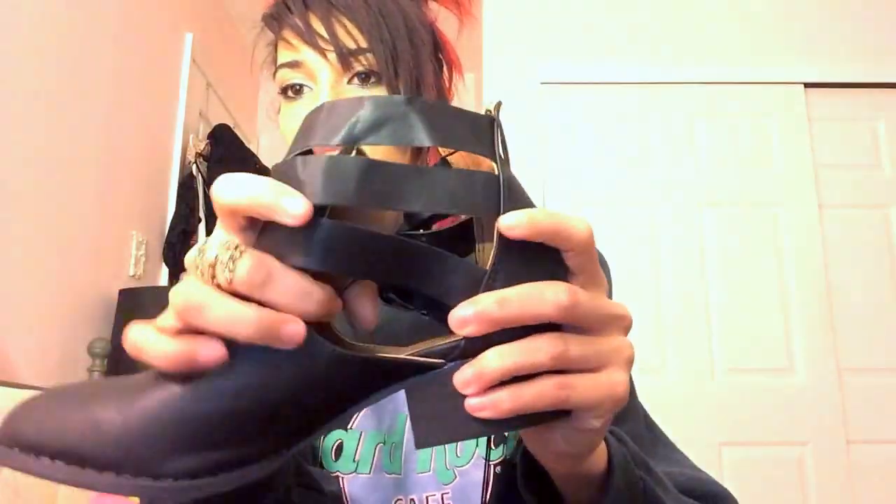The last place I stopped was Body Central, where I picked up these shoes. They were only $15, on sale. They have two buckles and the two straps cross on the side. There's a cutout, so you can wear them with or without socks — you can have fun with crazy socks.